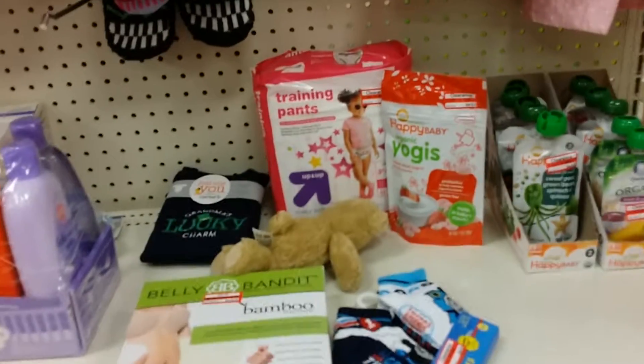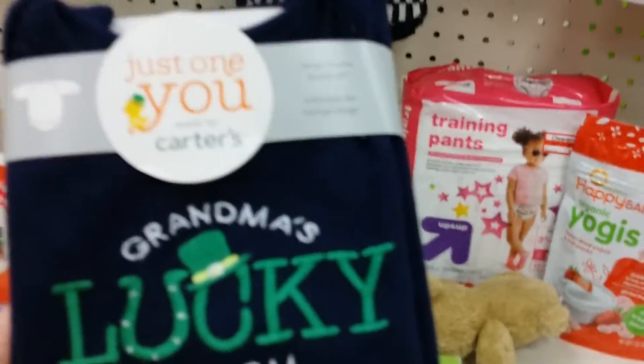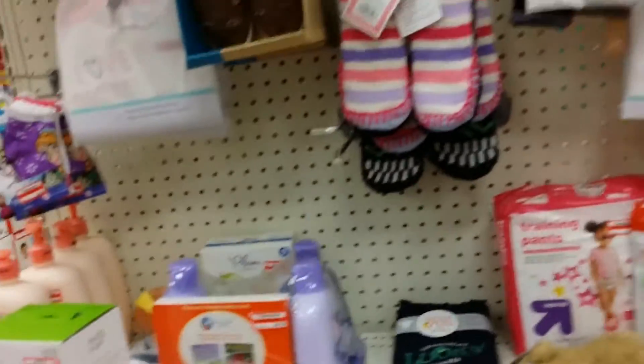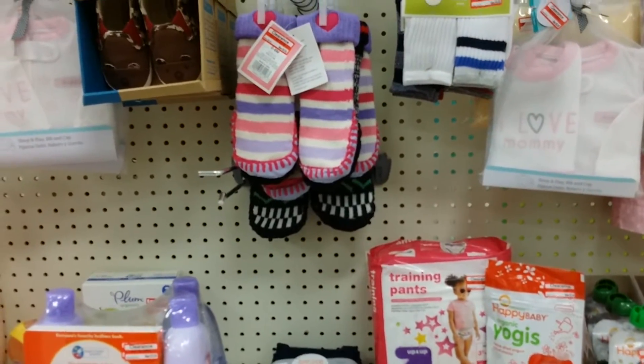Let's see what else is on clearance here. Oh, that's cute - 'grandma's lucky charm.' Cute! I really need those right now - that's something I saw on clearance. Oh yeah, so cute.